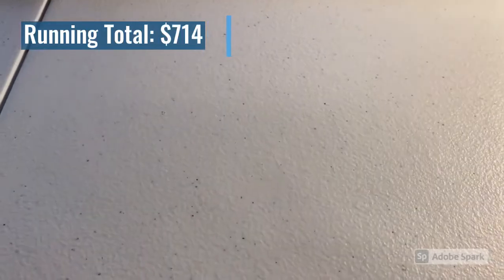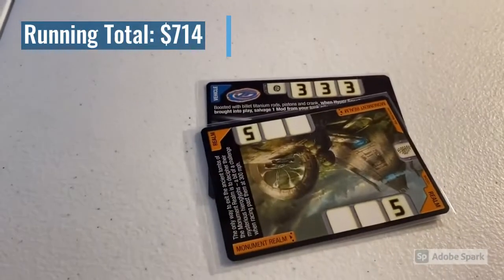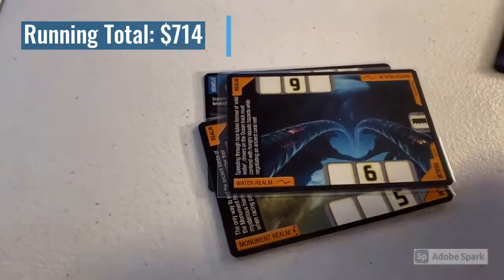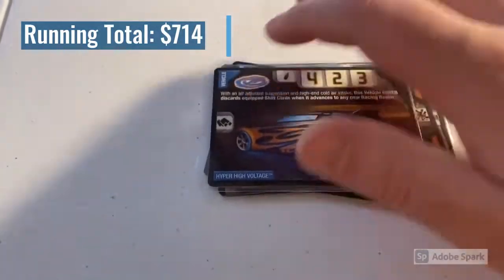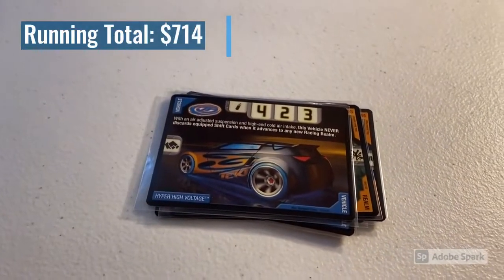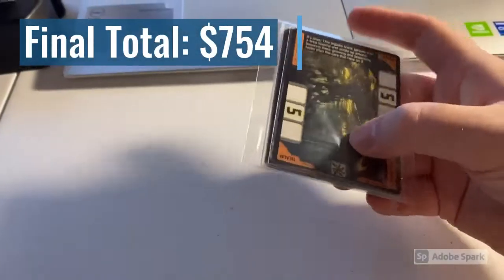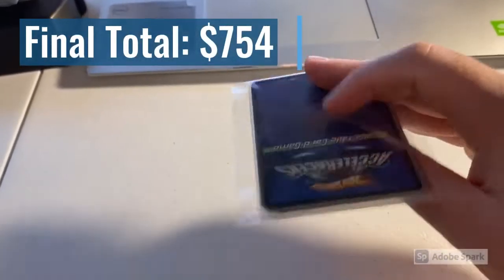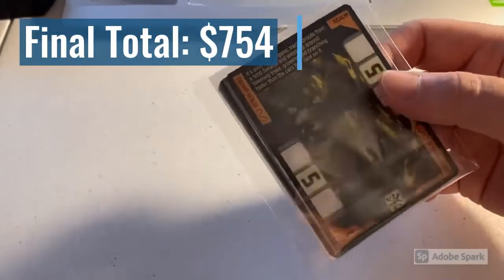Moving on, there was another lot of six accelerators cards in near mint to mint condition: Hyper Spectite, the Monument Realm, the Water Realm, RDO 2, the Swamp Realm, and another Hyper High Voltage card — these cards are moving very fast. The total on this order was $23 even. And then the last purchase of the week was a lot of eight near mint to mint accelerators cards — mostly common cards and a couple of Swamp Realms — for a total of $17 even.